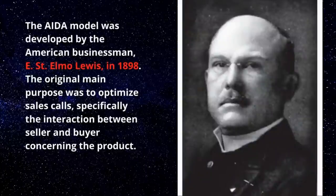The AIDA model was developed by the American businessman E. St. Elmo Lewis in 1898. Its original main purpose was to optimize sales calls — specifically the interaction between seller and buyer. Lewis can be considered a pioneer in the use of scientific methods for designing advertising and sales processes. He was marketing head at various companies, advised organizations, shared his knowledge through publications and seminars at U.S. universities. His AIDA model can be perceived as an important legacy because the formula is still used more than 100 years after its first appearance, for example in digital marketing.